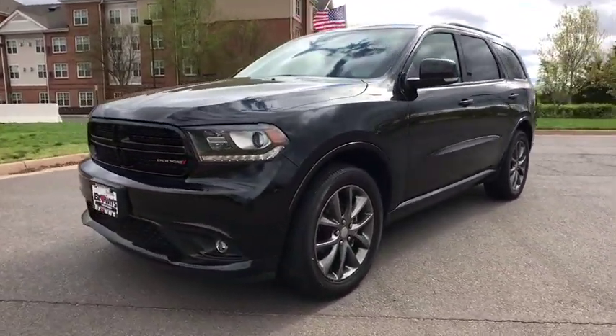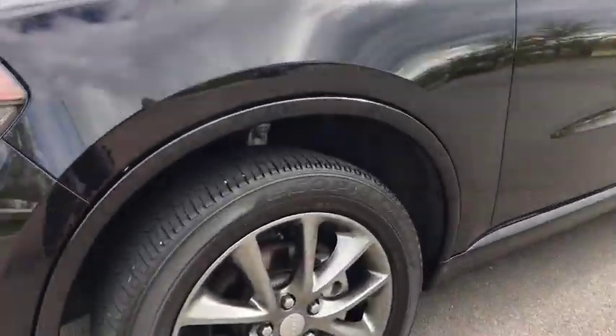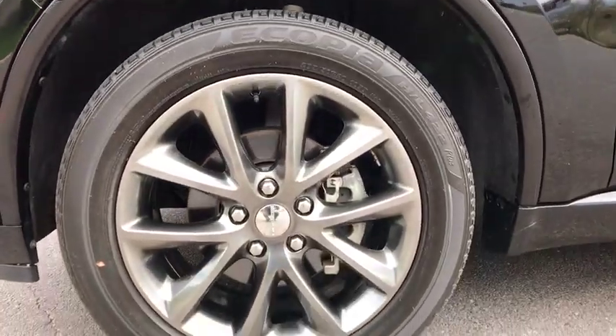Traction control, power liftgate, power sunroof, power passenger seat, dual airbags, power steering, four-wheel disc brakes, cruise control.